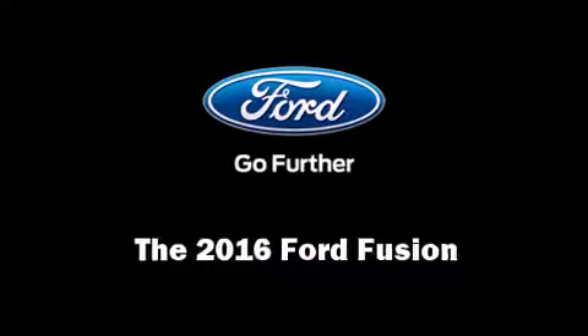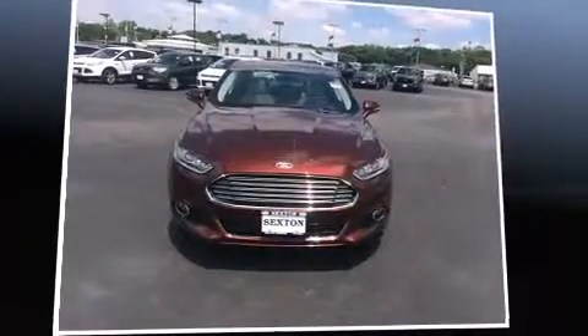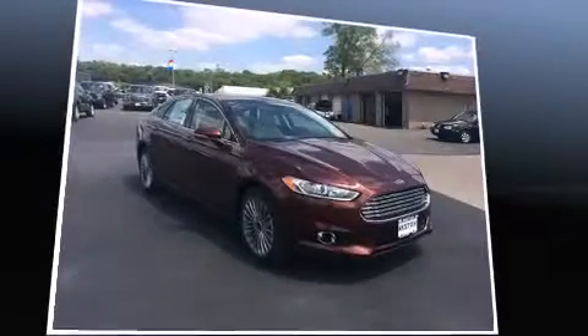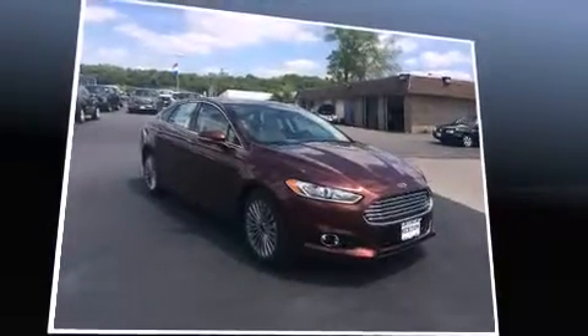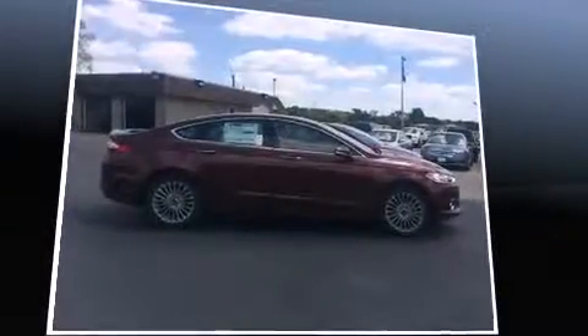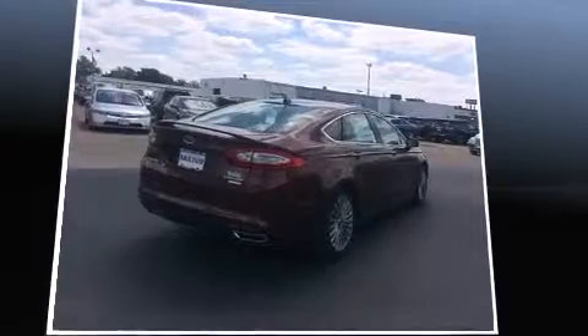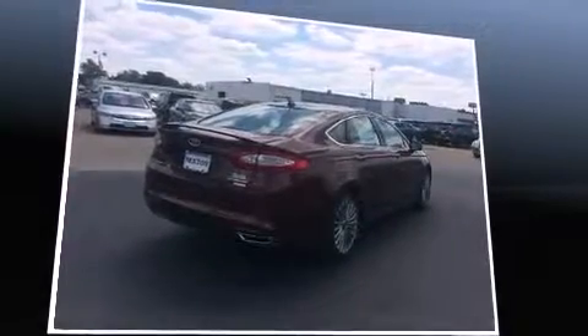The 2016 Ford Fusion. Under the hood you'll find a four-cylinder engine with more than 200 horsepower, providing a spirited yet composed ride and drive. The engine breathes better thanks to a turbocharger, improving both performance and economy.